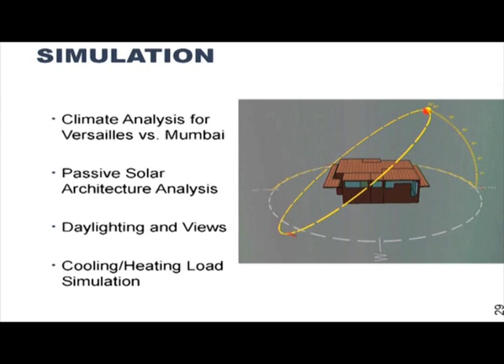Finally, simulation is something we have actively done to predict the performance of the systems we are designing. Using software already mentioned by Nayak sir and Diren Vajapati sir, we have done passive solar architecture analysis, daylighting analysis, cooling and heating loads — all of that — and are trying to come up with an optimum design. Not only is the house fitted with solar and other good technologies, we have also studied how those technologies work with each other and how the integration happens.